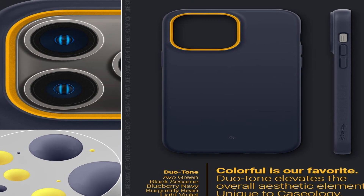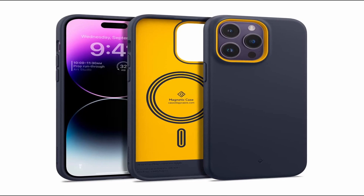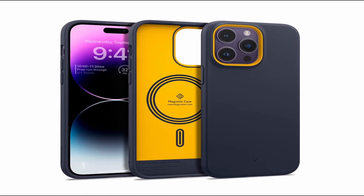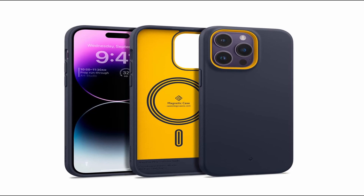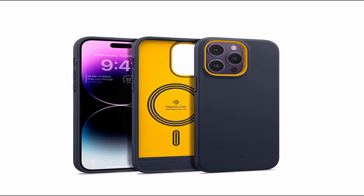So guys, this was the video about the best iPhone 14 Pro Max Caseology lineup. All the links are given in the description, do check them out. If you enjoyed the video, be sure to hit the like button and subscribe to our channel for more videos. Thank you.